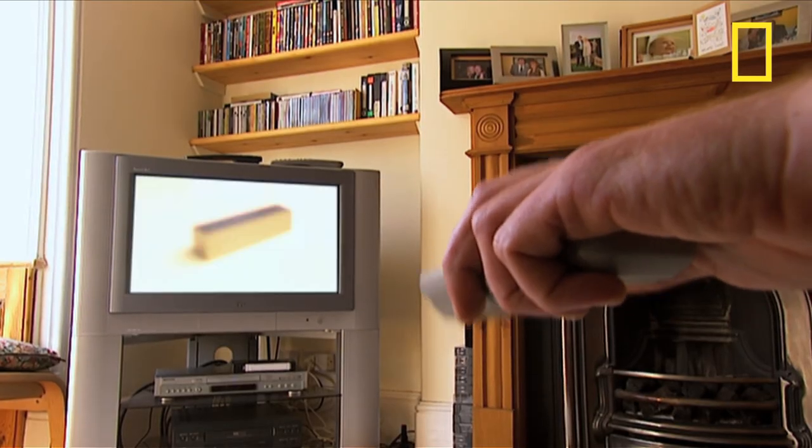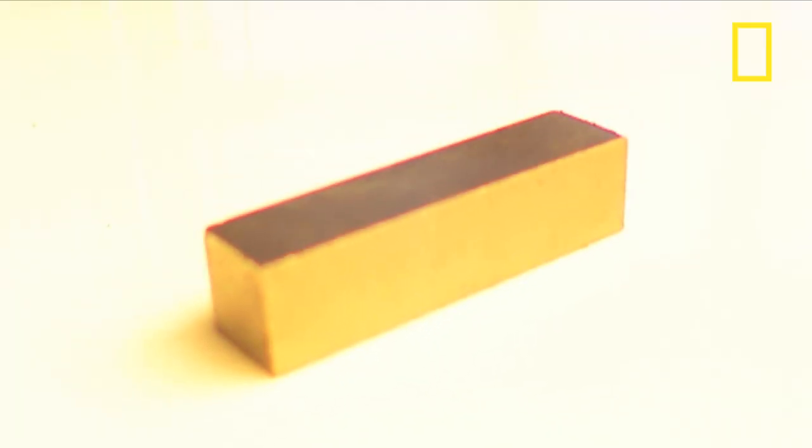Magnets are everywhere — in computers, televisions, hi-fis, fans, washing machines, stereo equipment, and tape players — right down to the humble fridge magnet. They vary in scale enormously, from the microscopic right up to the planetary. That's right, folks: we're sitting on the biggest magnet of all — the Earth itself.